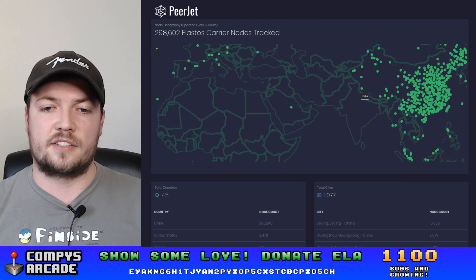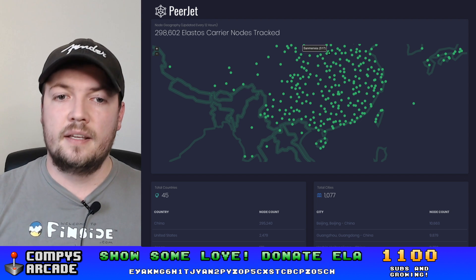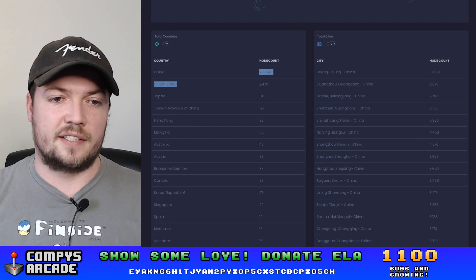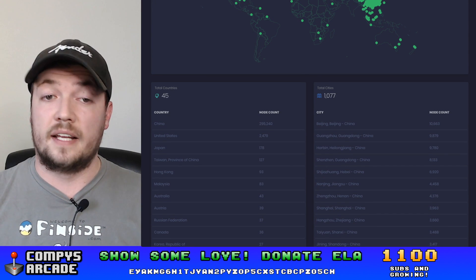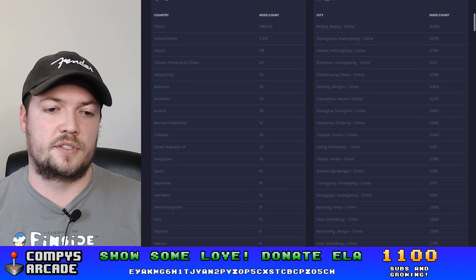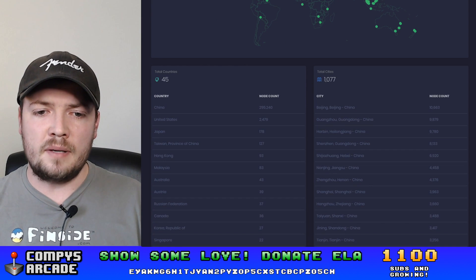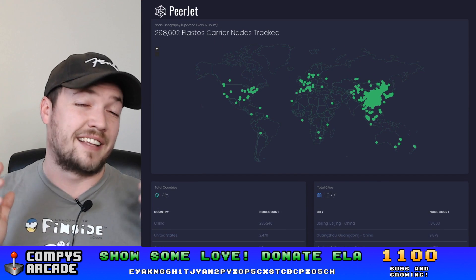Our stats are confirmed here — these are actually nodes that are in China, and most of the nodes are actually here. Down below you can see a table breakout of nodes by country. You can see that 295,000 out of the 298,000 nodes that are indexed are in China, and about 2,400 of them are in the US, with just kind of the long tail down from there. You can also see the breakout by city — most of this stuff is in Beijing, China — and again this is because of those Elastos TV boxes.